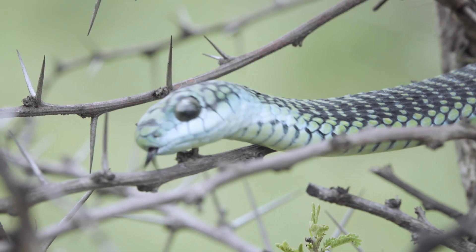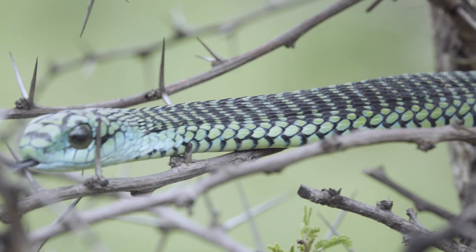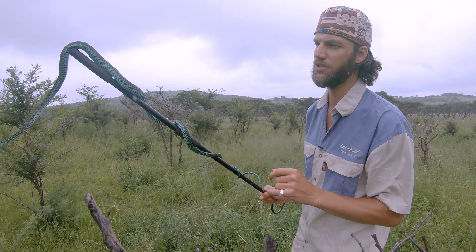The Cape Boomslang are a lot darker with a kind of yellow underbelly, whereas these guys usually in the Durban area are a lot greener. This guy is quite unique in that he's got a little bit of that blackness from the Western Cape locality. You also get the blacks in the Eastern Cape. But this is a really beautiful individual.